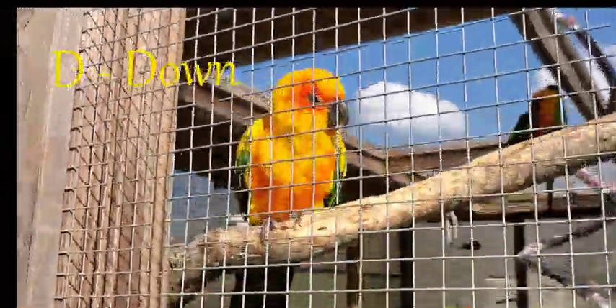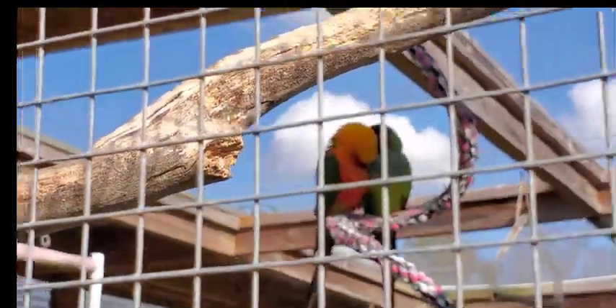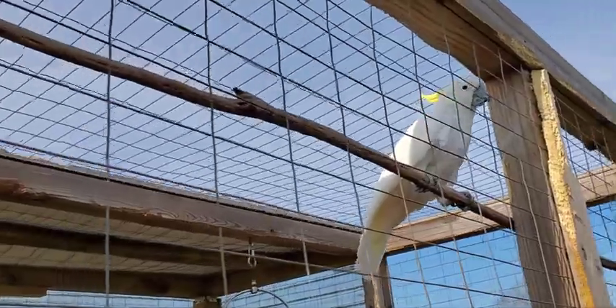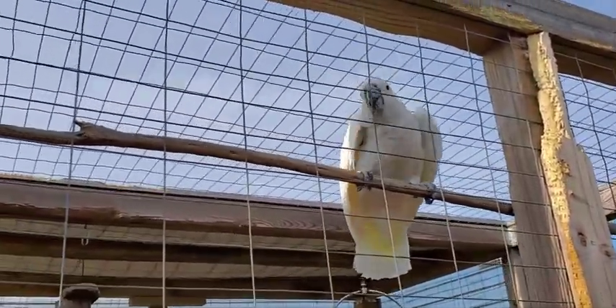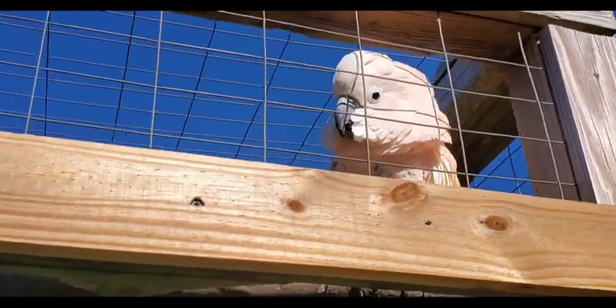D is for down. Down is a soft, fine, fluffy type of feather and they are found in layers underneath regular feathers on some types of birds. Some of our parrots, such as the cockatoos, will even grow down feathers that contain a powdery substance that actually waterproofs other feathers. Down feathers trap air and help insulate the bird, so these down feathers help keep our parrots cooler in the summer and warmer in the winter.